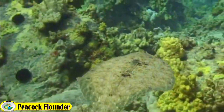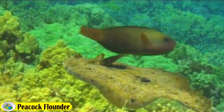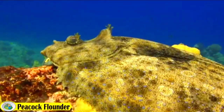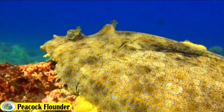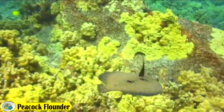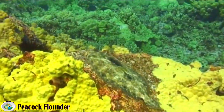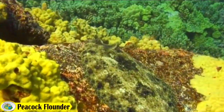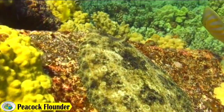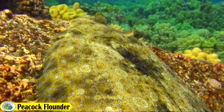It lives independently and is not usually found in schools. It prefers to live in coral reefs, muddy bays, and lagoons. During the day, the peacock flounder uses its cryptically patterned body to mask itself among the rocks and corals of its habitat, helping it to avoid detection by predators. At night it becomes more active and can often be seen swimming over the reefs in search of food.